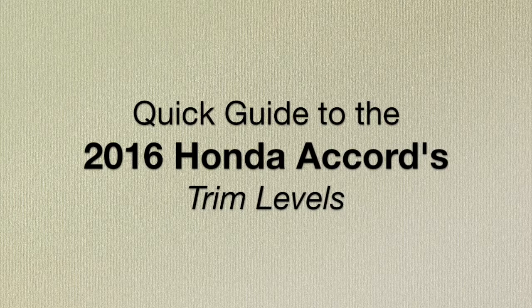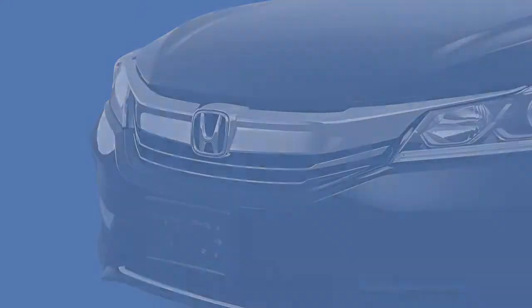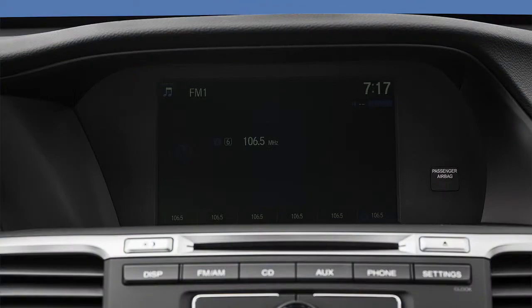Here's Bradenton's quick guide to the 2016 Honda Accord's six trim levels. The Accord LX comes equipped with automatic headlights, integrated LED taillight bars, rear view camera, and 8-inch iMID screen.